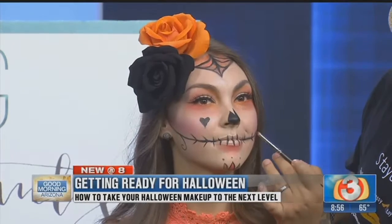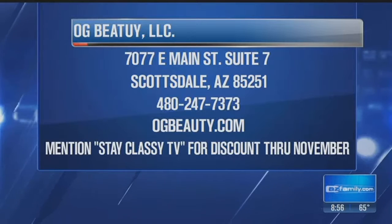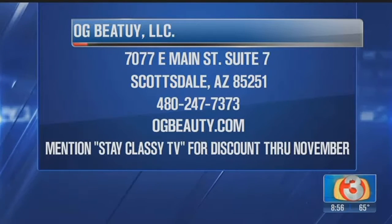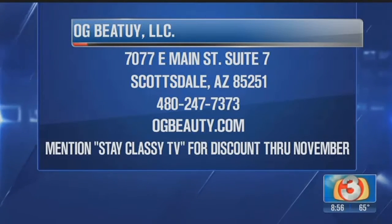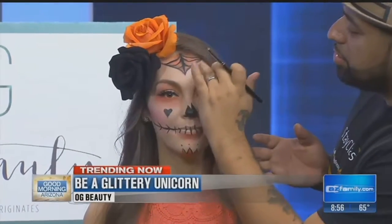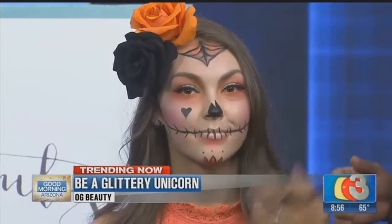Dia de los Muertos is a great concept if you can get your face done this well. If you have something simple to wear and didn't think it out ahead of time, just focus on the makeup. You can go to OG Beauty today, and we're offering a discount — 10% off if you say Stay Classy TV, and this goes through the end of November. Neon colors are really popular right now, and neon makeup is becoming a hit. For any last-minute look, it's all in the makeup.